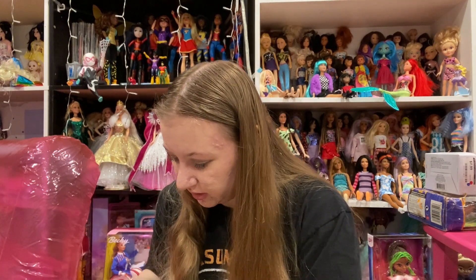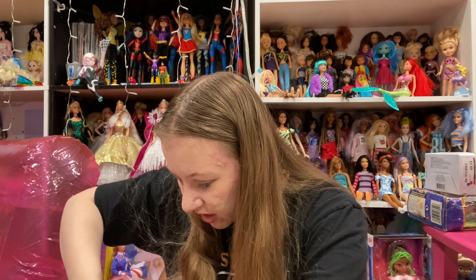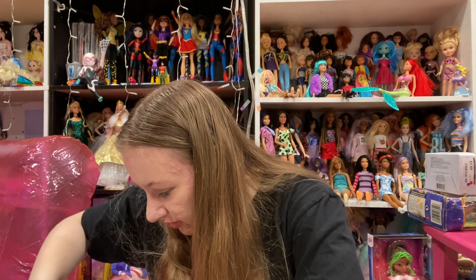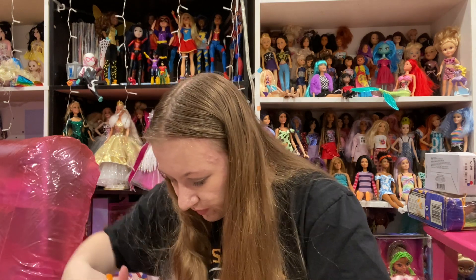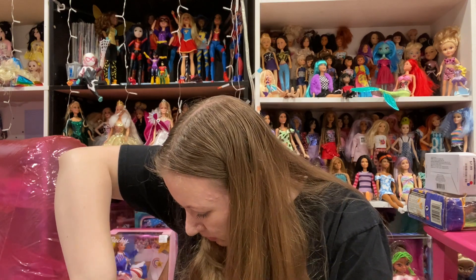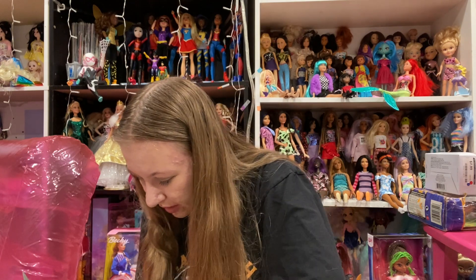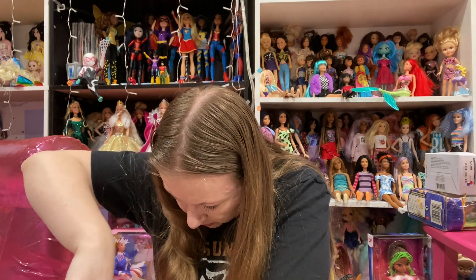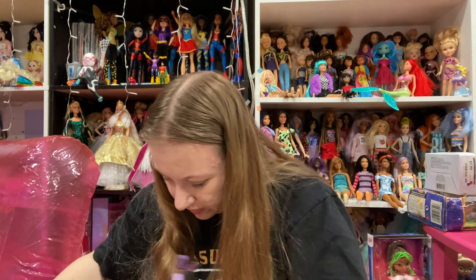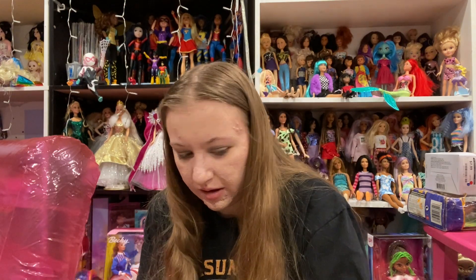Okay, now let's open up the doll and just cut her out. They always have so many ties. I'm going to cut the hair — all the things that I usually say. Okay, she's absolutely gorgeous. She's out of the packaging. She's got a little bit of plastic on her, but that's okay. I'm so excited.